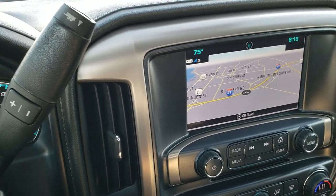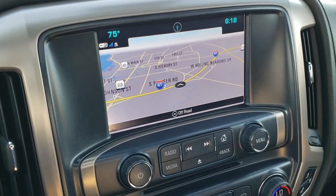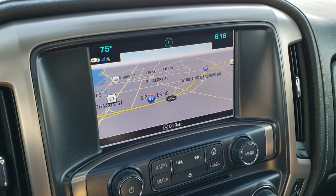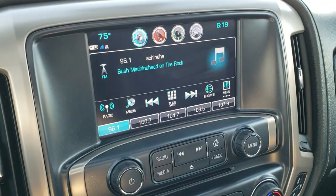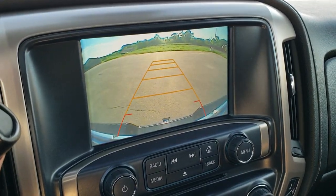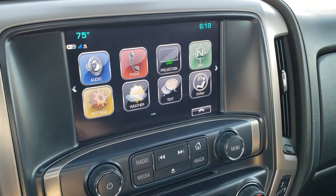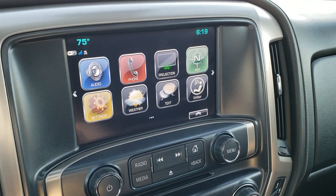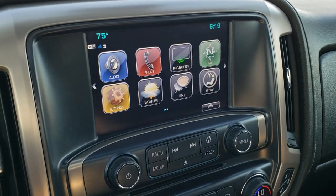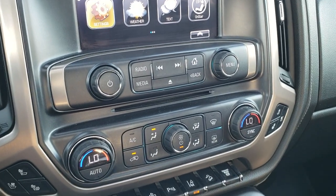It has a six-speed Allison transmission and the GMC IntelliLink system with AM/FM and SiriusXM radio. It also has the factory navigation system. This is also where your backup camera displays. It does have projection capability so you can use Android Auto or Apple CarPlay, project your cell phone, and use Google Maps or Waze right on the screen. It also handles media and music.